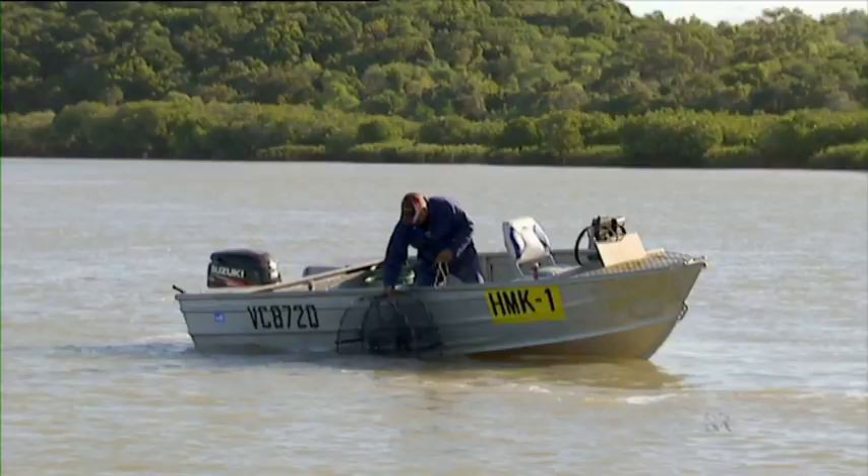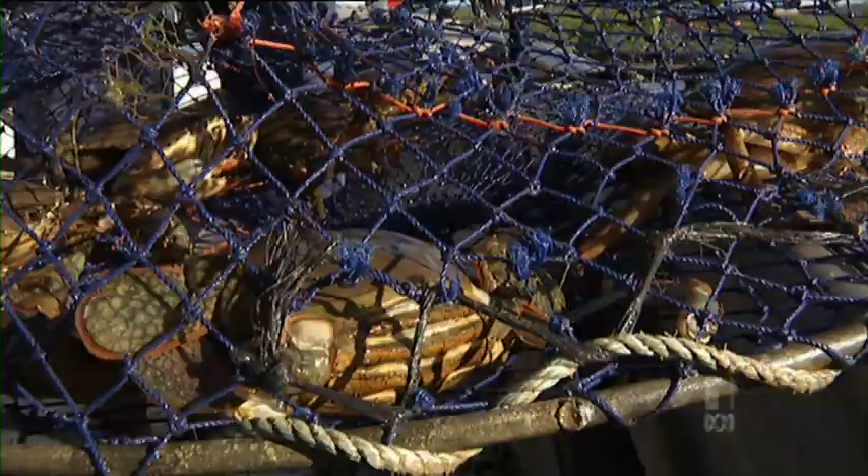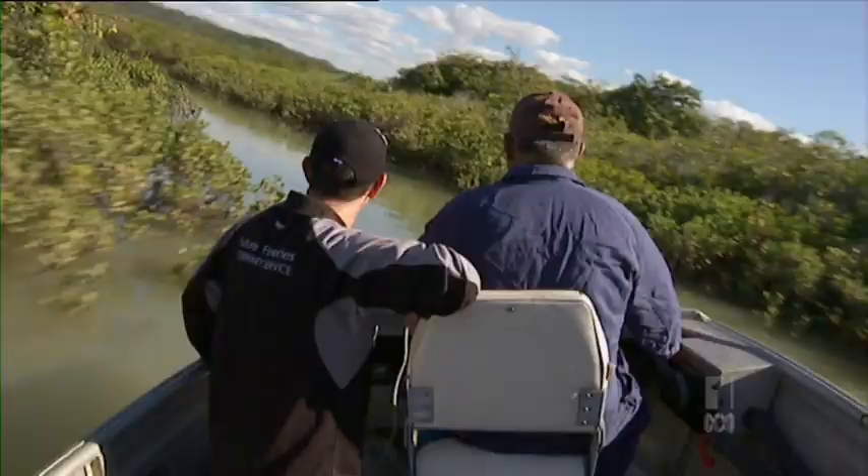"Every time it's dredged, the fishing just went down — the prawns, the fish, the mud crabs, everything. I've gone from 150 kilos to about 50 kilos on a good day. And this is only just the start of it — there's another three years at least of dredging to go on." He's helping Matt investigate a disease in mud crabs called rust spot that deteriorates their shells.